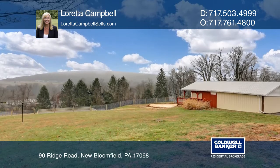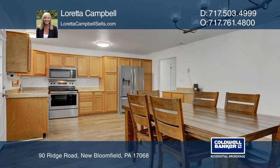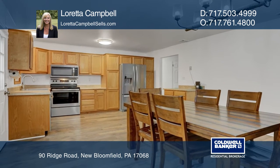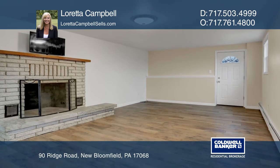This home has been extensively renovated with a newly installed roof, windows, flooring, paint, stainless steel appliances, and more. Other features include five bedrooms, two baths, and two garages.